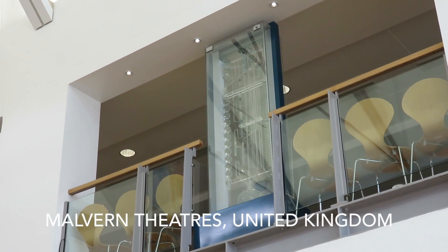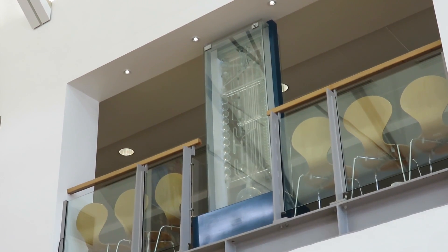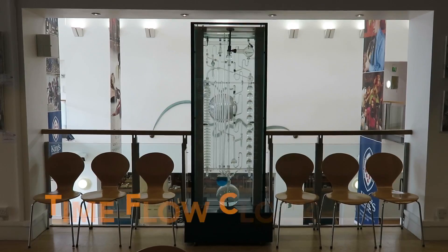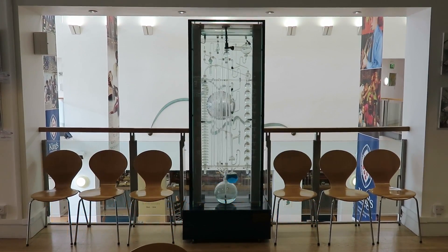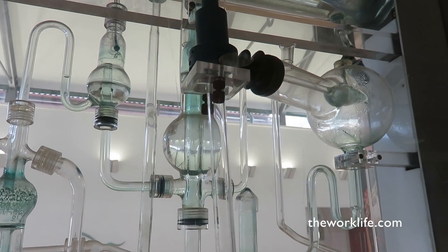Hi, I'm Graham Milne. Overlooking the atrium in Malvern Theatre is a clock. It is a timepiece with a difference. Created by the French scientist Bernard Guitton, this clock is a water clock.